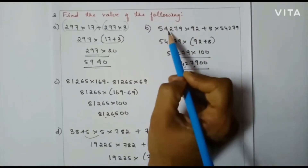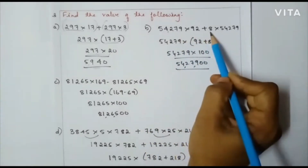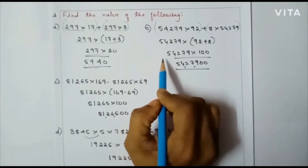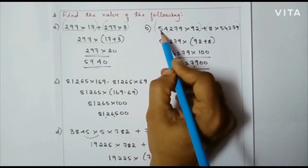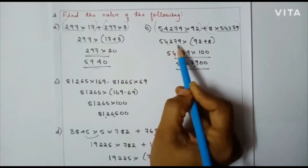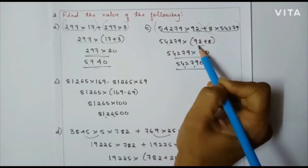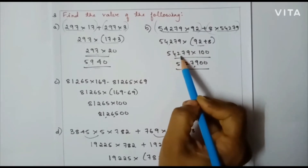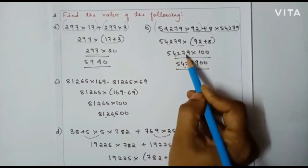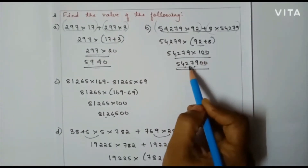Observe the second one: 54279 into 92 plus 8 into 54279. Here also I am going to group the numbers. You can make out that 54279 is common in both cases. So in the next step I will take 54279 as common, and what is left over is 92 plus 8, which is 100. So 54279 into 100 gives 54279 followed by two zeros. My final answer is 54,27,900.